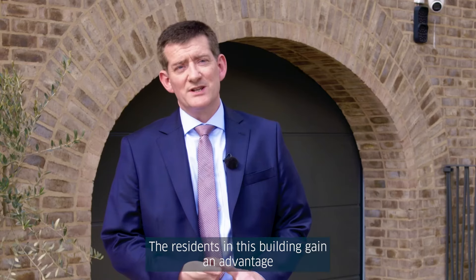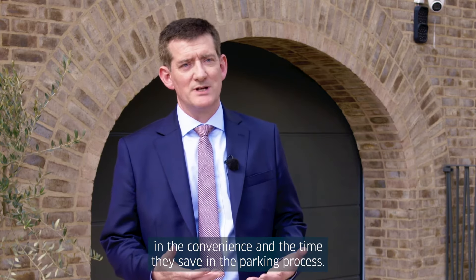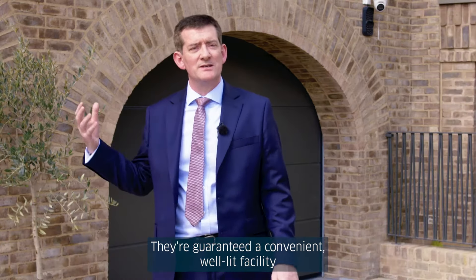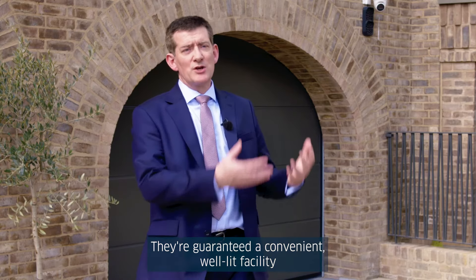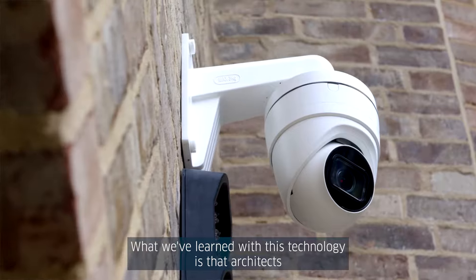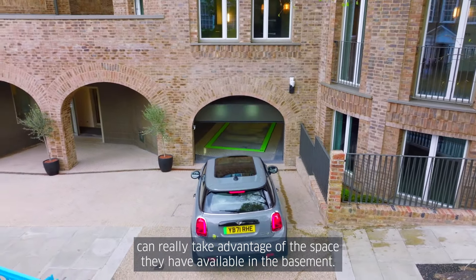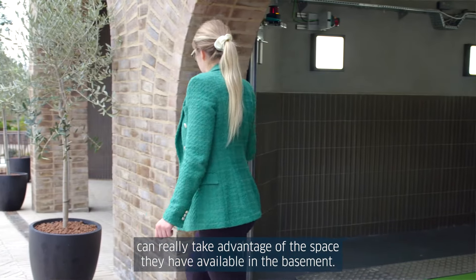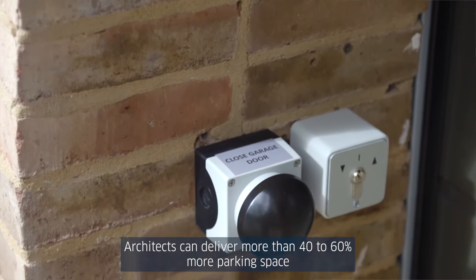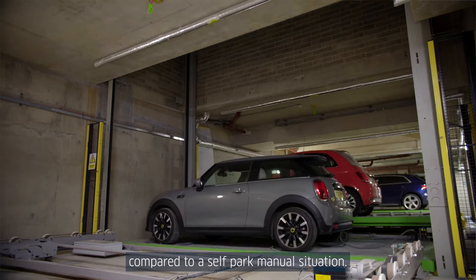The residents in this building gain an advantage in the convenience and the time they save in the parking process. They're guaranteed a convenient, well-lit facility that's off-road and away from the busy environment. What we've learned with this technology is that architects can really take advantage of the space available in the basement — delivering more than 40 to 60 percent more parking space compared to a self-park manual situation.